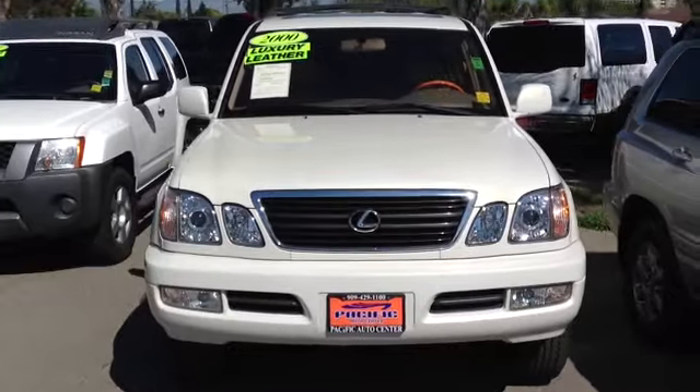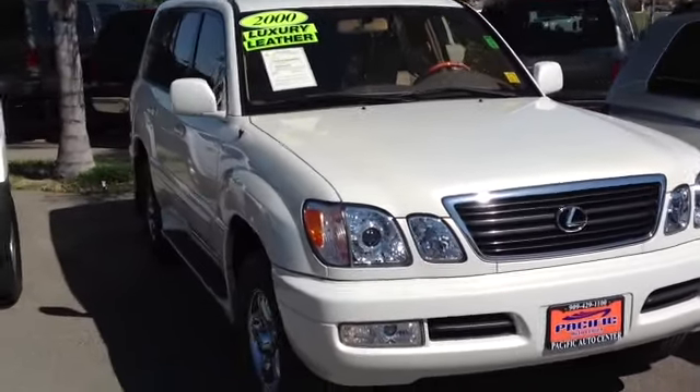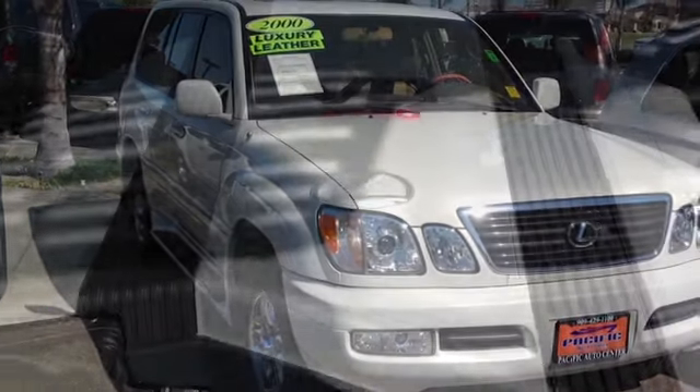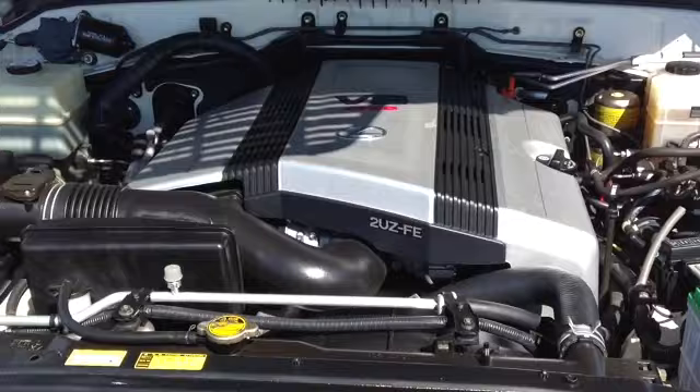The 2000 Lexus LX 470 has a clean Carfax — no accidents, no damage, one owner, and it was driven right around 4,000 miles a year.